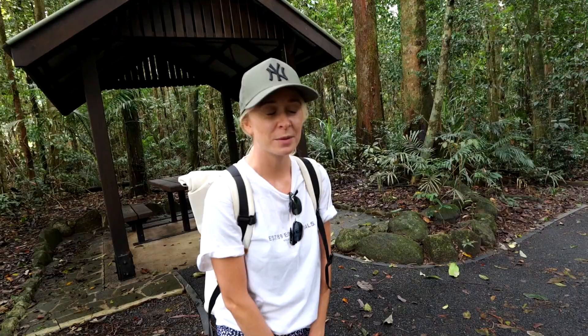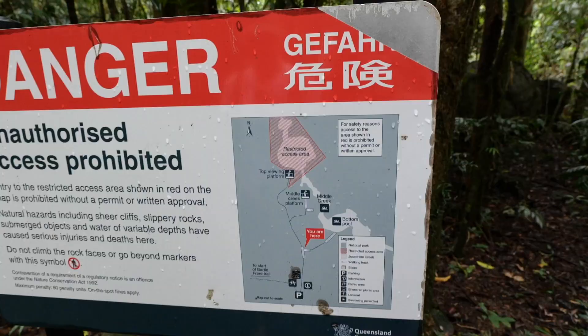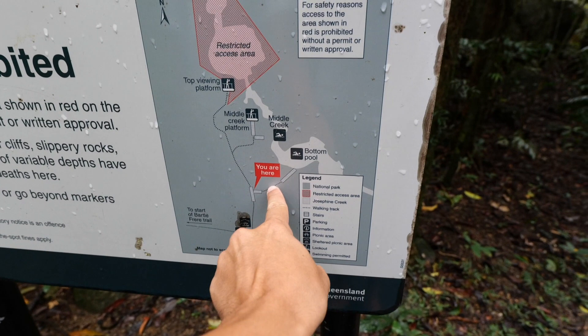At Babinda Boulders we were sweating because it was so hot, but here it's freezing — well, probably about 20 degrees. The big question is: are we going to go for a swim today? Right now I don't want to. Maybe. It does say we can actually swim at the bottom pool and the middle creek, and we can go as far as a viewing platform. You can already hear people screaming.